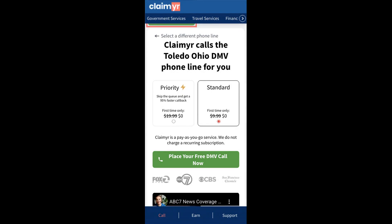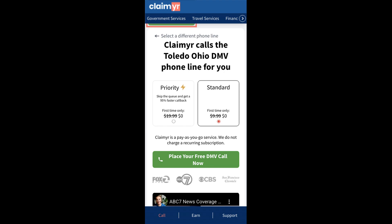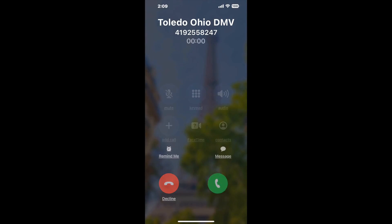Claimer can automatically call any phone line for you. It'll connect you directly to a human at Toledo, Ohio DMV. It dials the number and stays on hold for you while it waits for an agent to take the call. When it detects an agent, it'll send the call to your phone. And here is Claimer sending me a call back from Toledo, Ohio DMV with an actual agent on the line.